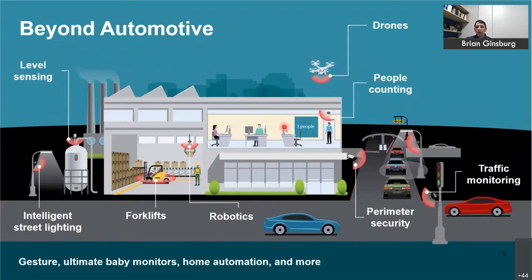Beyond automotive radar, millimeter wave sensing is relevant for many other applications. Robotics and drones use radar to navigate the static environment, just like a vehicle. Traffic monitoring is similar to automotive — detecting vehicles from a static platform. Other applications include level sensing, factory automation, building automation detecting and classifying people within offices, and emerging applications like gesture and vital sign sensing. There's a wealth of applications, but many challenges remain to get richer signals out of a radar.